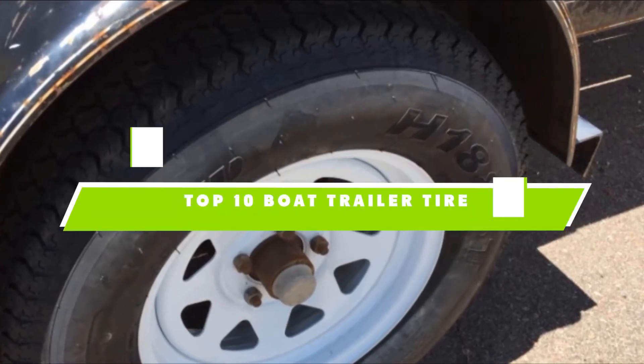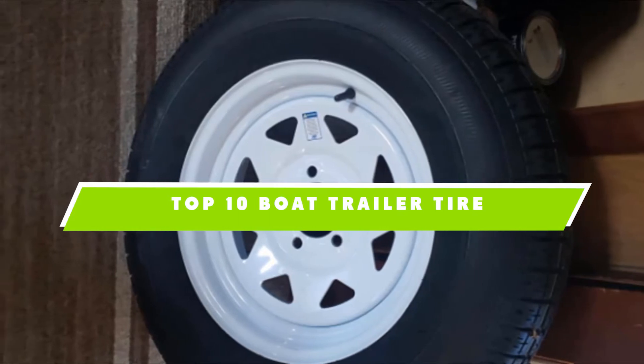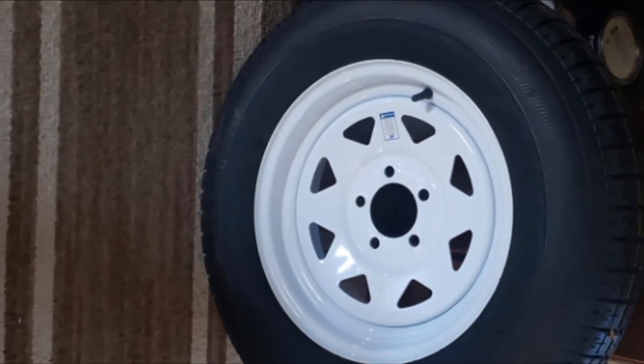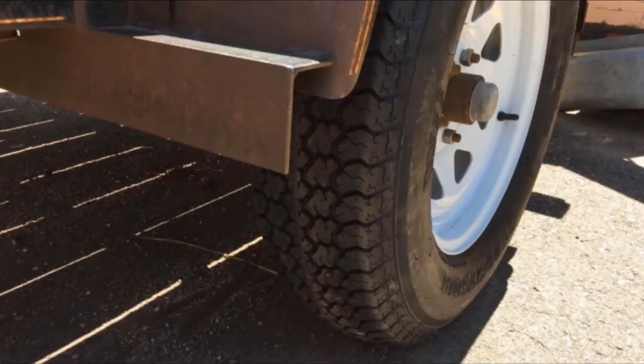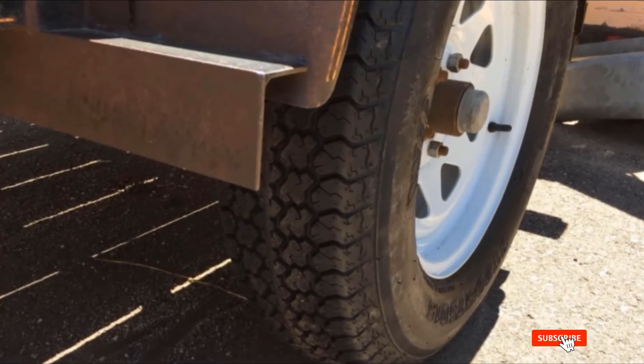If you're looking for the best boat trailer tire, here's a list you must see. We made this list based on our personal preference and sorted it based on their features, prices, quality, durability, and reputation of the manufacturers. We've included options for every type of customer. So let's get started.